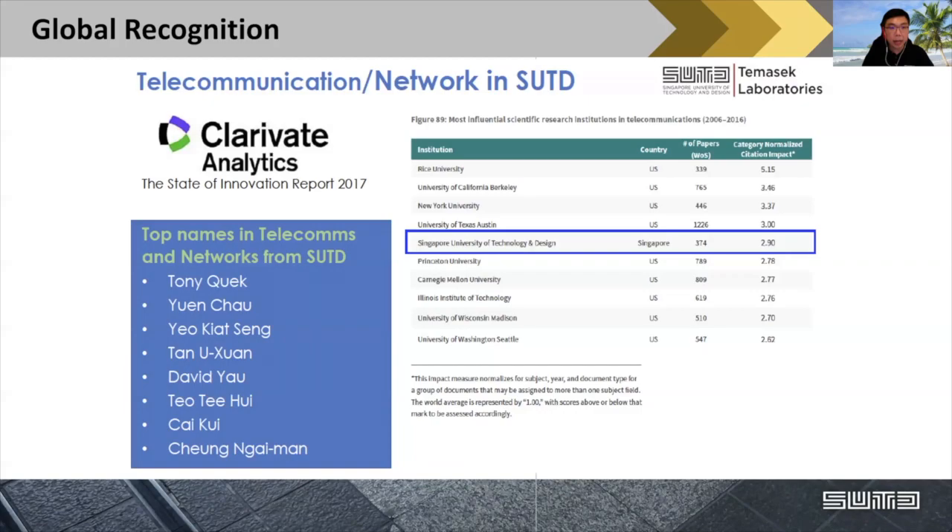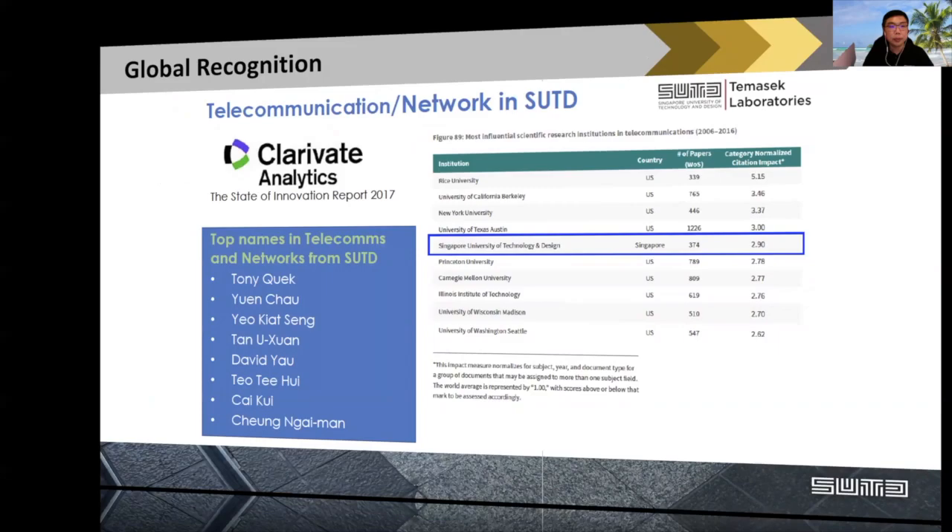Besides having a unique education in SUTD, our faculty also rank highly all over the world, especially in telecommunication and networks. Tony Quack, who is currently our head of pillar for the Information System and Technology Design pillar — the ISTD pillar — is actually the most highly cited researcher in this field under Clarivate Analytics. When we look at our school's normalized impact factor, we are actually performing very well — even ahead of Carnegie Mellon and Princeton University.